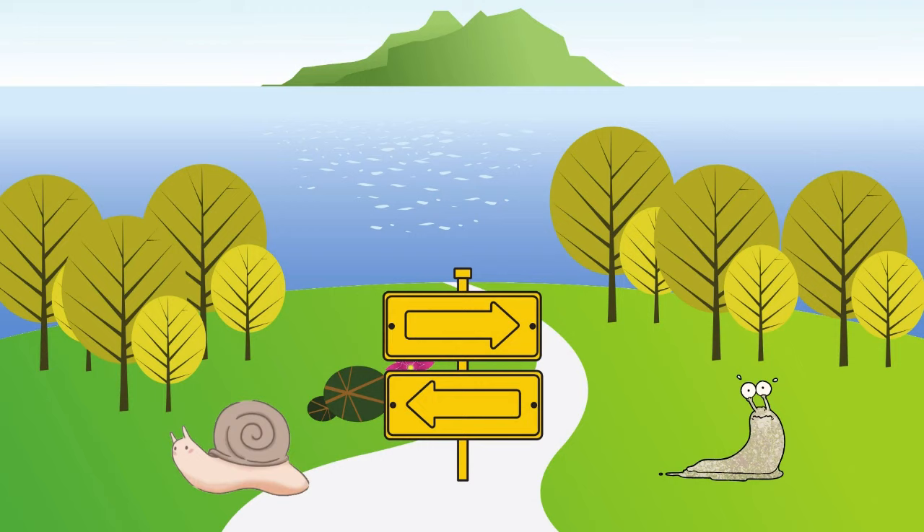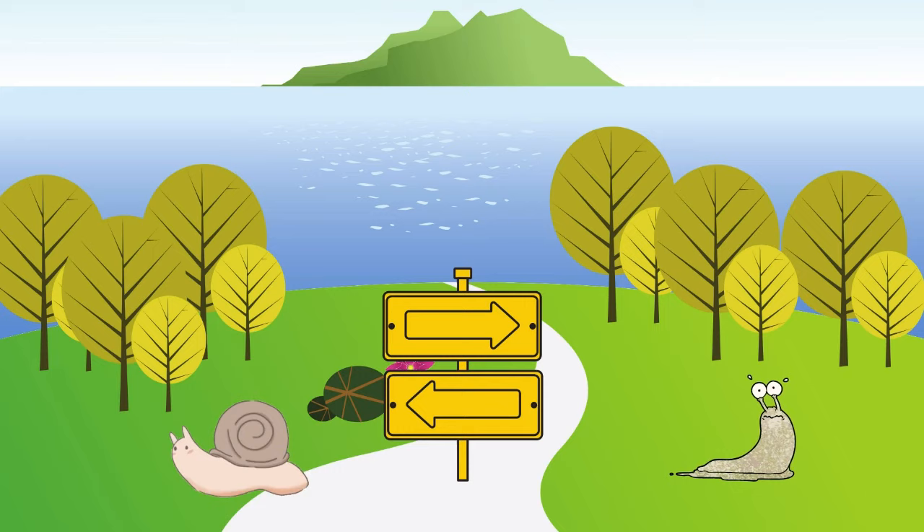Losing the shell might have proved advantageous to slugs, but slugs and snails have followed their own evolutionary paths to come up with different solutions to the same problems of predators and exposure to the weather.